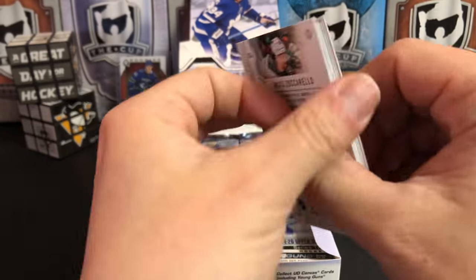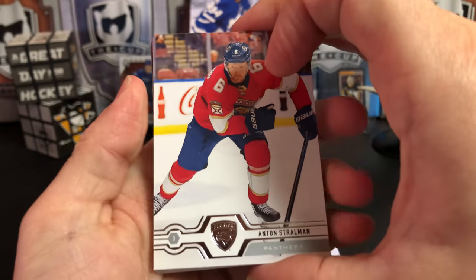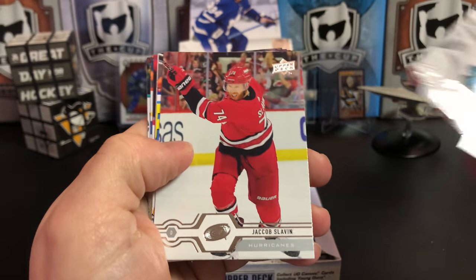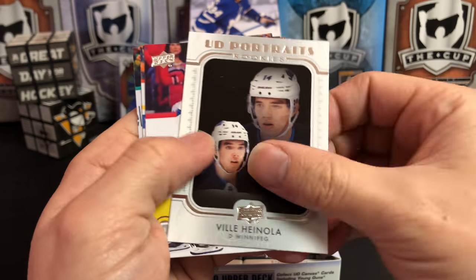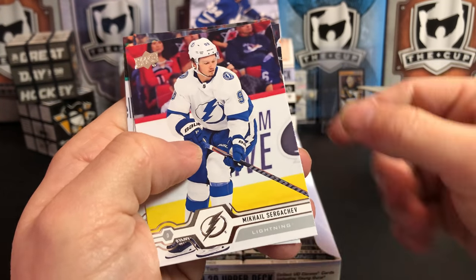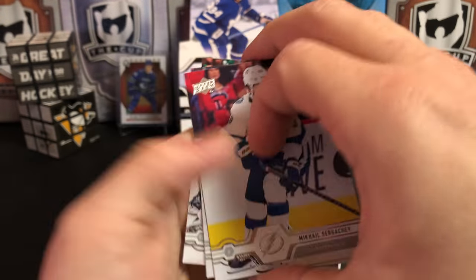It's always interesting because this product comes out around trade deadline time, so a bunch of players get moved again. Anton Stralman, Marc-Edouard Vlasic, Jacob Slavin, Sam Gagner. And we've got an Upper Deck Rookie Portrait of Ville Heinola for the Winnipeg Jets. Mikhail Sergachev, Matt Niskanen, and Mats Zuccarello.